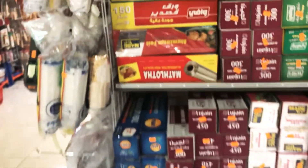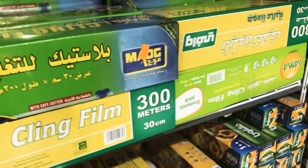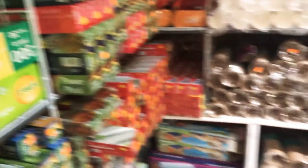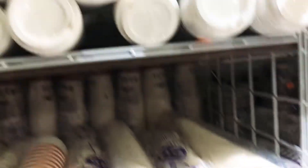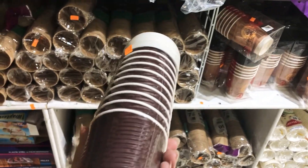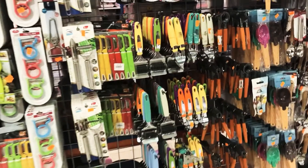Here they have aluminum foil, cling film, and plastic wraps — things every house needs. These coffee cups are about five riyal and the quality is really good — not bad at all, because I've been using these cups myself.